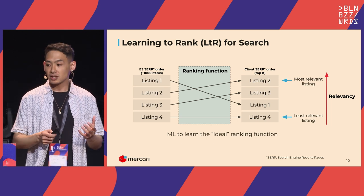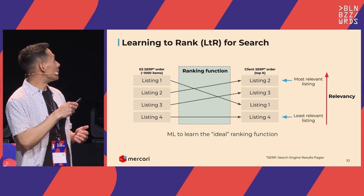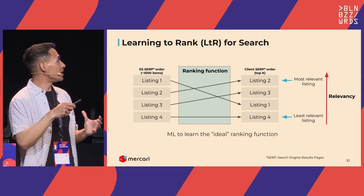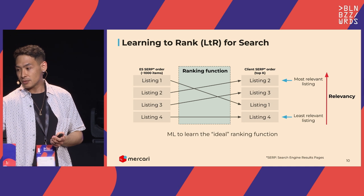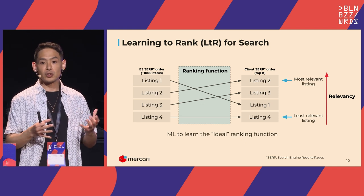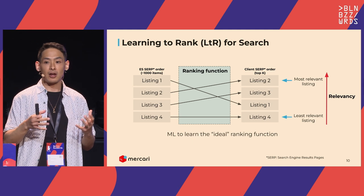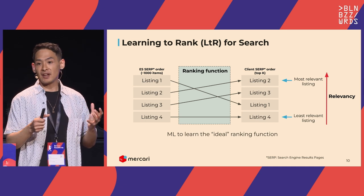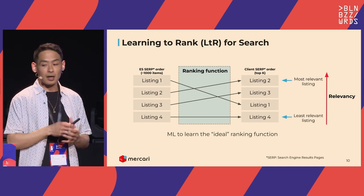LTR is a key component of most modern search and recommendation systems — we train an ML model to learn some ranking function. We get a SERP ranking from the Elasticsearch retrieval stage, machine learning magic happens, and then we return an ideal ordering of listings to the user. For the retrieval step we focus on relevancy of query to catalog, whereas in the re-ranking stage we're ordering on relevance in a more user-intent-driven sense.